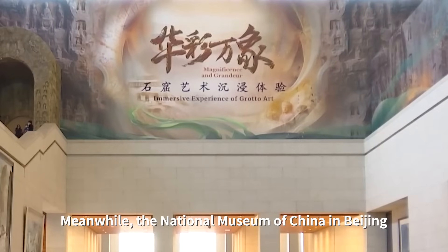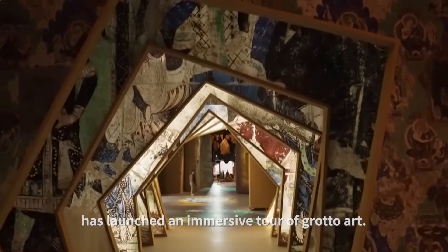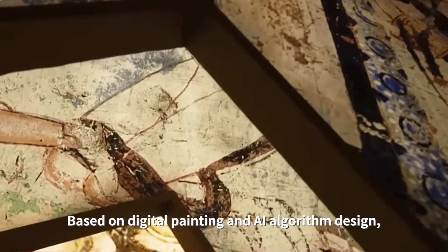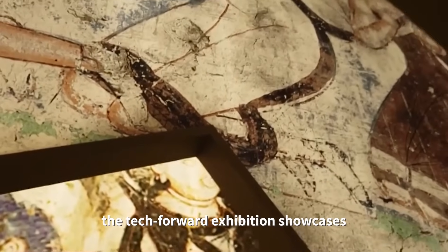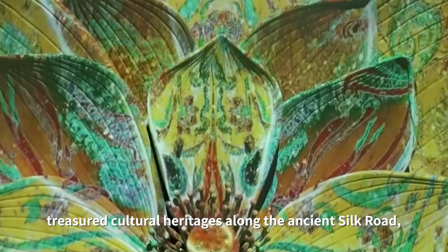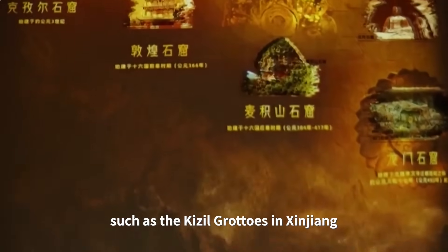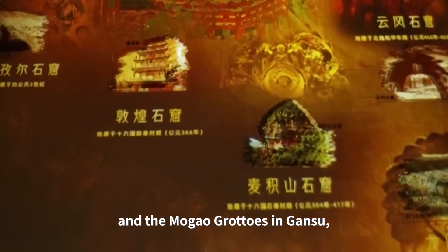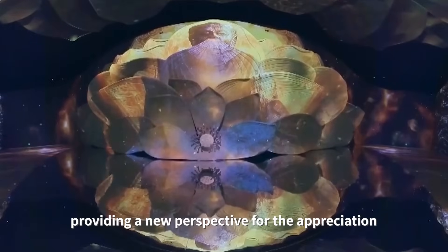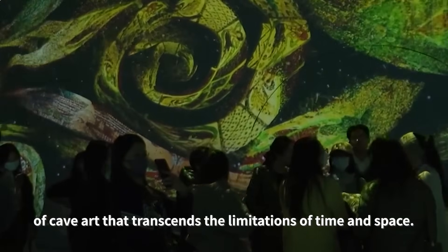Meanwhile, the National Museum of China in Beijing has launched an immersive tour of grotto art. Based on digital painting and AI algorithm design, the Tech Forward exhibition showcases the unique artistic styles of some of the most treasured cultural heritages along the ancient Silk Road, such as the Kizil Grottoes in Xinjiang and the Mogao Grottoes in Gansu, providing a new perspective for the appreciation of cave art that transcends the limitations of time and space.